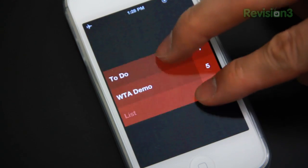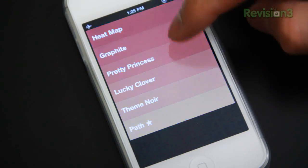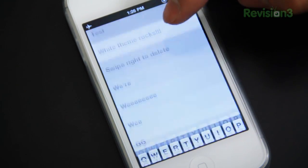Clear also has some hidden secrets — Easter eggs, if you will — within the app. My research and development team, AKA Google searching, has informed me that you can also unlock secret themes. For example, downloading the Path application will unlock this wonderful light theme, which I think complements white iOS devices quite nicely.